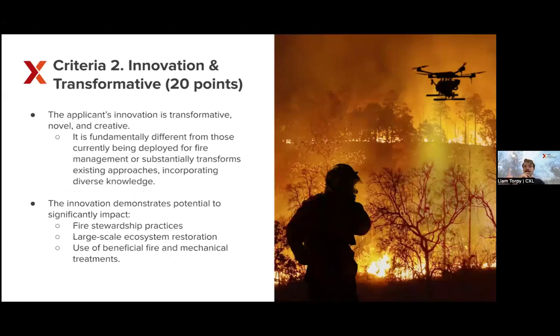Criteria two is innovation — and we want it to be innovative and transformative. This is worth 20 points, one of the two highest-weighted criteria. In your answers, you'll want to express why this is a true innovation within the field and how it is transformative. We want innovations that are fundamentally different from those currently being deployed for fire management, or that substantially transform existing approaches by incorporating different knowledge or significantly updating them. Show how it has the potential to significantly impact fire stewardship practices, large-scale ecosystem restoration, use of beneficial fire, mechanical treatments, and other types of fire response.